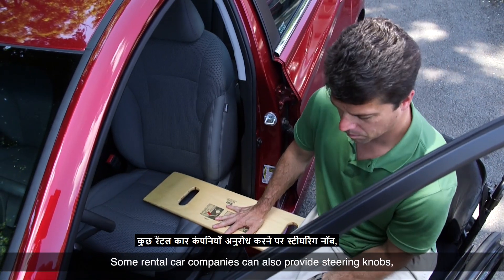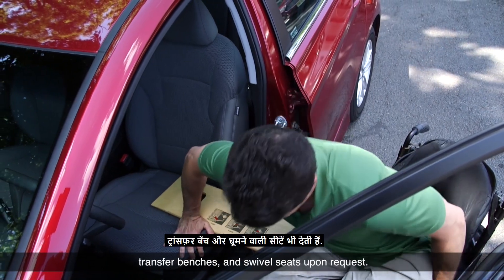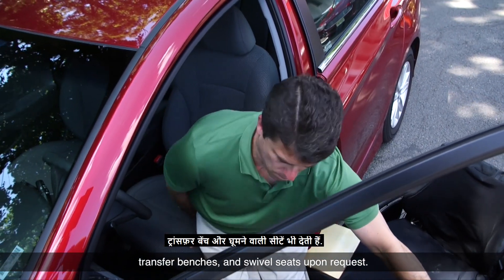Some rental car companies can also provide steering knobs, transfer benches, and swivel seats upon request.